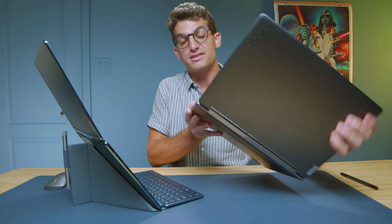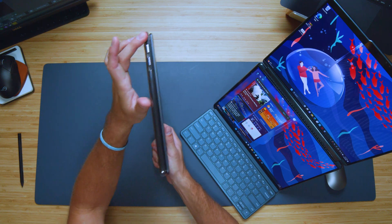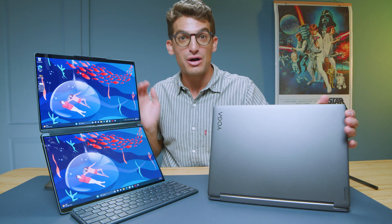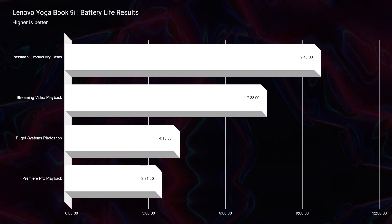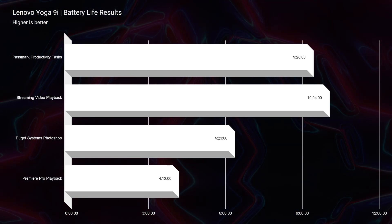As far as ports and connectivity: the Yoga Book has three USB Type-C ports and a headphone jack, while the Yoga 9i has two USB Type-C ports, a USB Type-A, and a headphone jack — so an extra port on the Yoga 9i. For battery life, the Yoga Book achieved about nine hours at best, but the Yoga 9i had slightly better battery life since it's only operating one screen. If you want the best battery life, the Yoga 9i is the way to go.